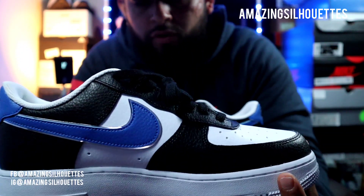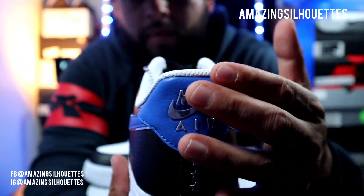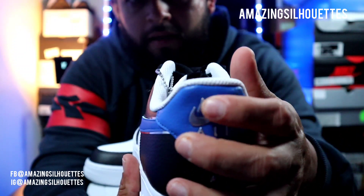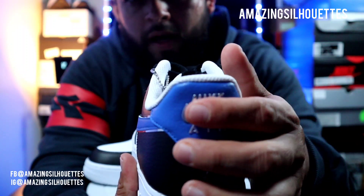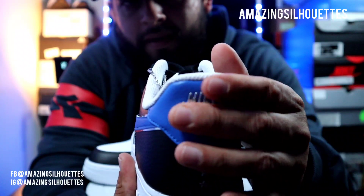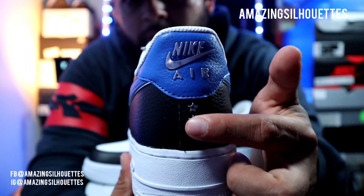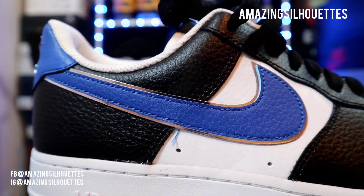Algo que me gusta mucho es que en la parte trasera no encontramos el típico bordado del logotipo de Nike en el talón, sino que esta vez encontramos un relieve hecho en una plaquita metálica que se siente bastante pronunciado. Y en la parte de abajo encontramos estas tres estrellitas que se ven de lujo.